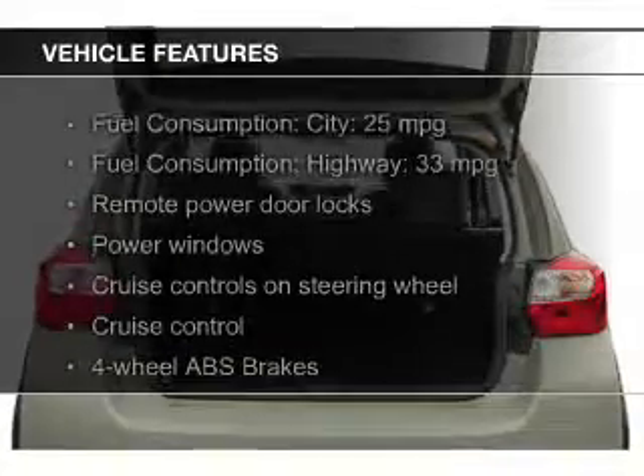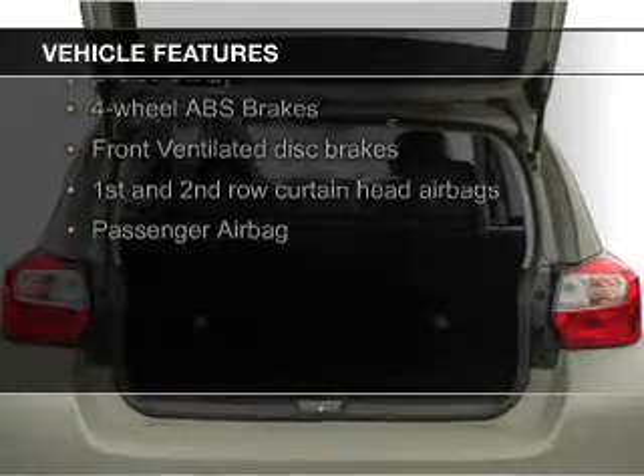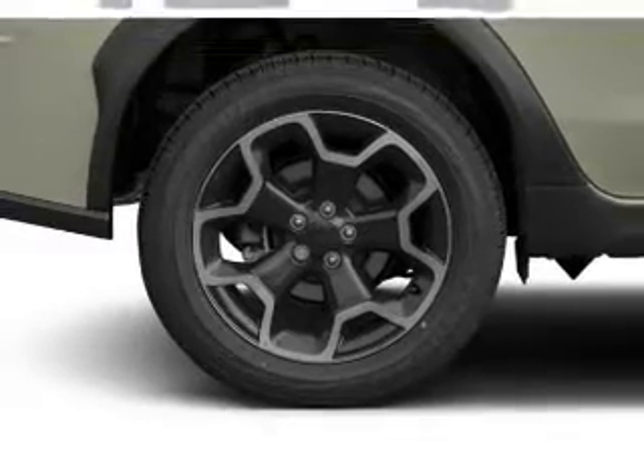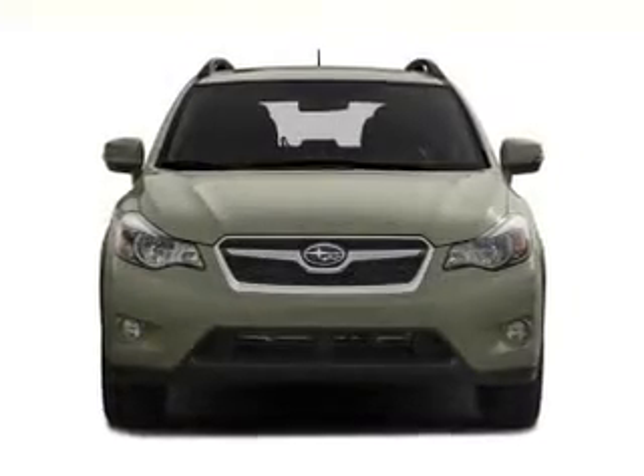The features include electric trunk, leather seats, heated seats, Bluetooth connectivity, digital radio, digital audio input, and auxiliary input. Steering wheel controls, aluminum rims, automatic climate control.